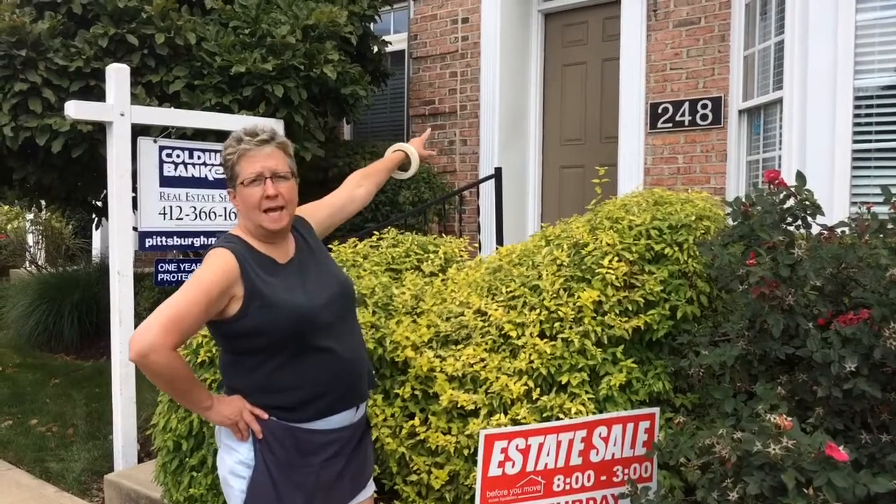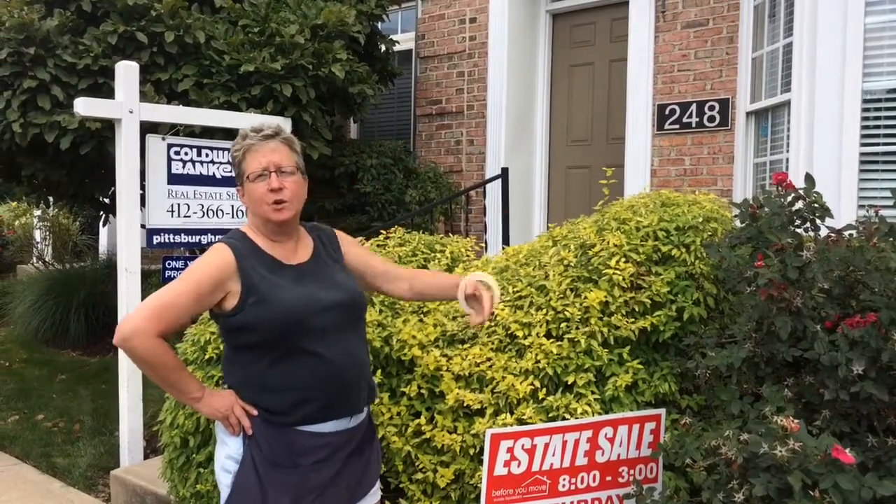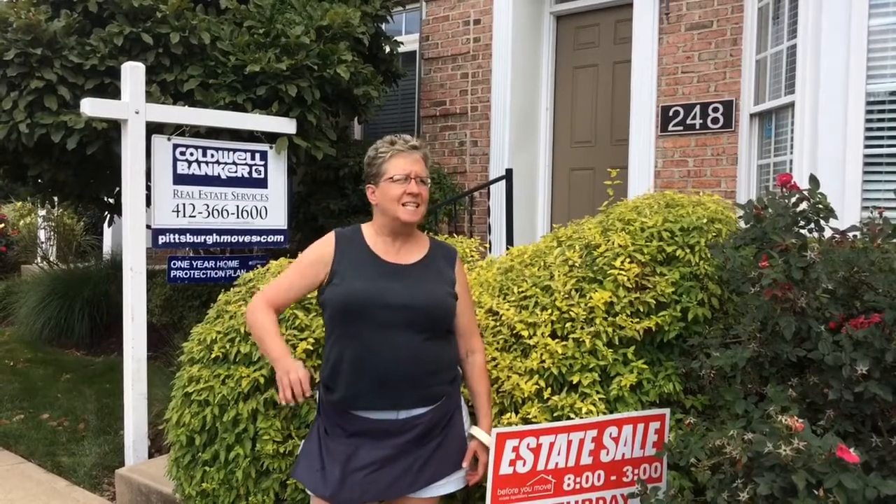Peaks and Previews brings us to O'Hara Township, 248 Park Square Lane. Sale is Saturday, July 15. This is a small, classy, artsy sale.